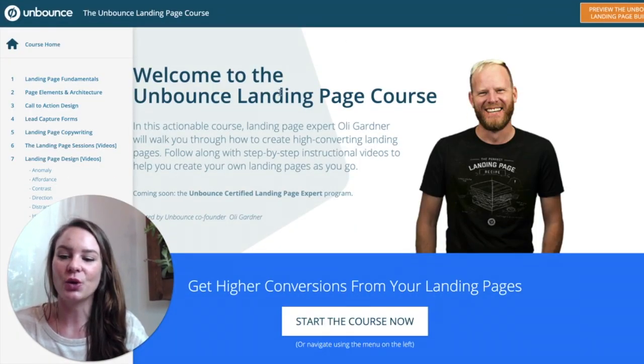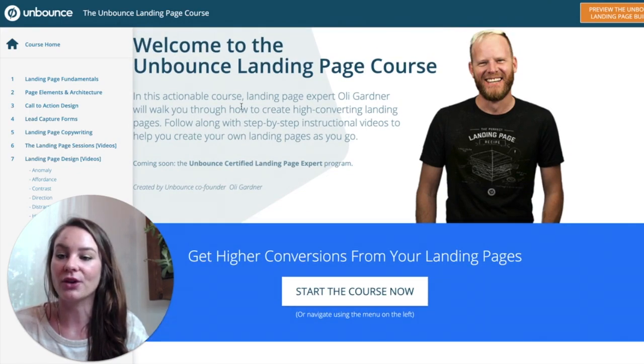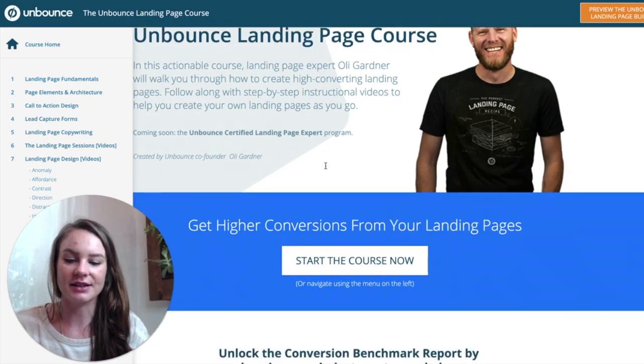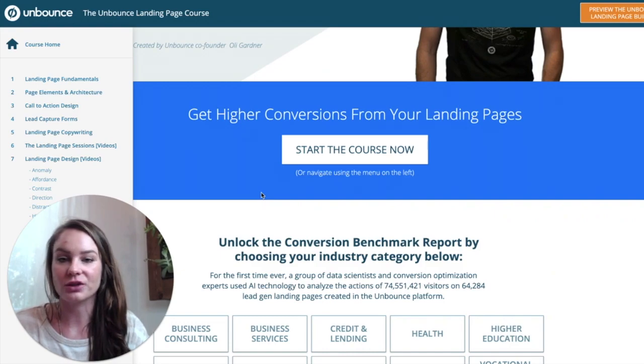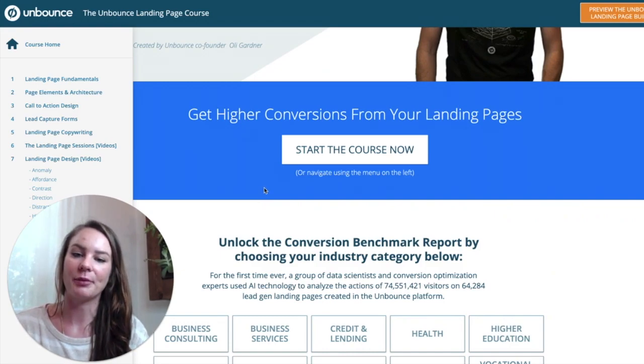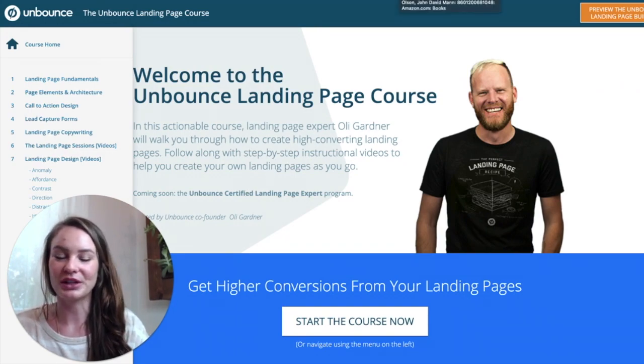Another course I really like is actually a free course — the Unbounce landing page course. It's a fantastic course that walks you through landing pages, which are a great moneymaker for copywriters. Definitely check it out — landing pages are really fun to write.